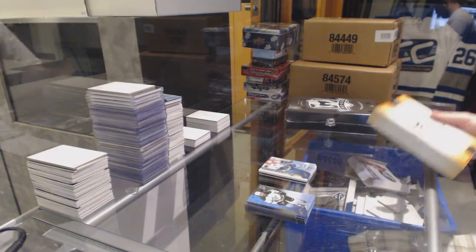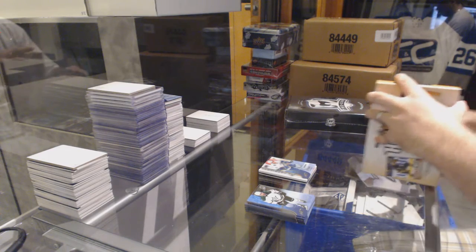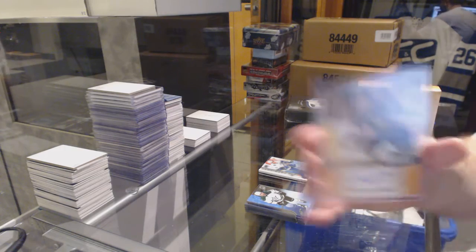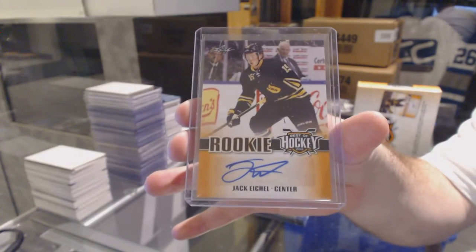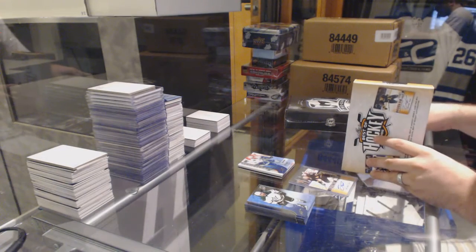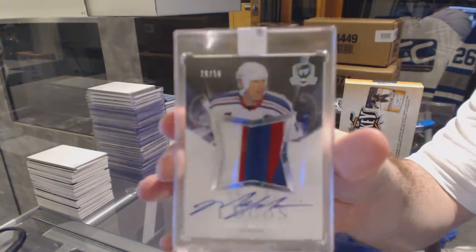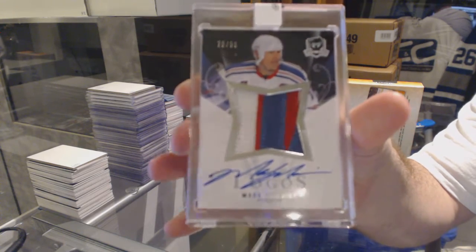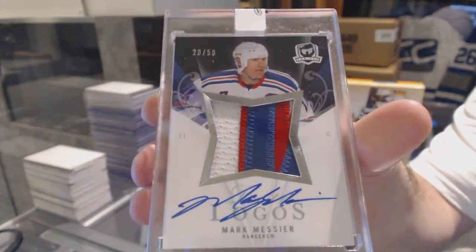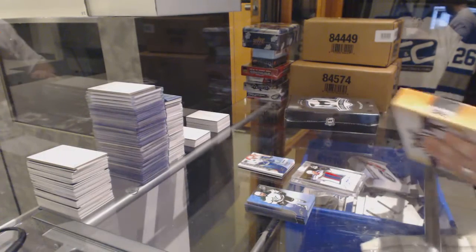Best of Hockey time. We got a Jack Eichel autograph. And number to 50, Limited Logos Patch Auto — Marc Messier. Certainly a decent box.